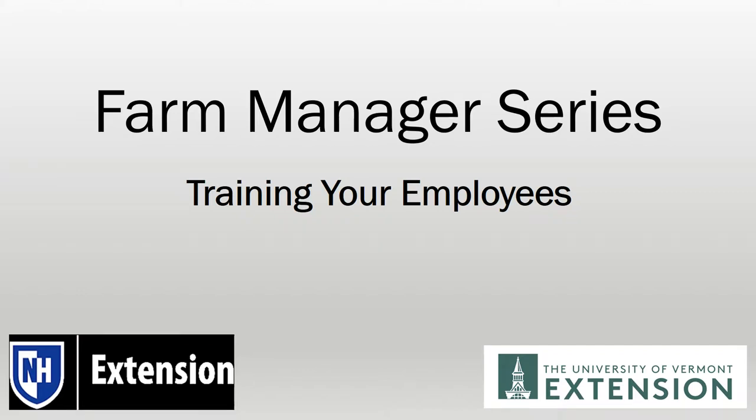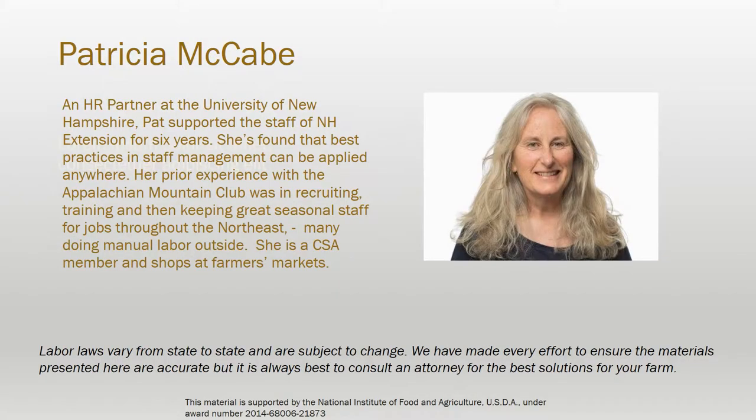Training your new staff members to do their jobs effectively from the start is a key method to avoid problems later. Staff who know what's expected of them from their first day on the job can perform more confidently and accurately. I'm Pat McCabe, and I'll be guiding you through this training.